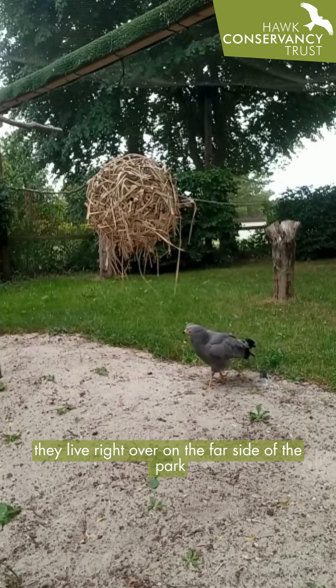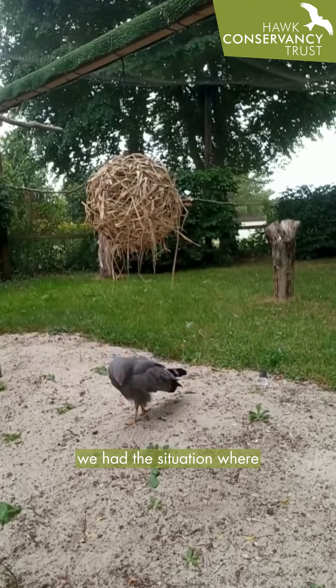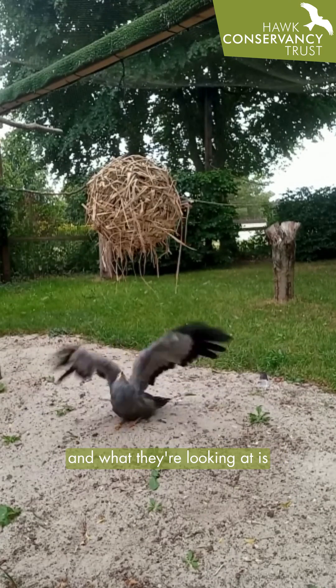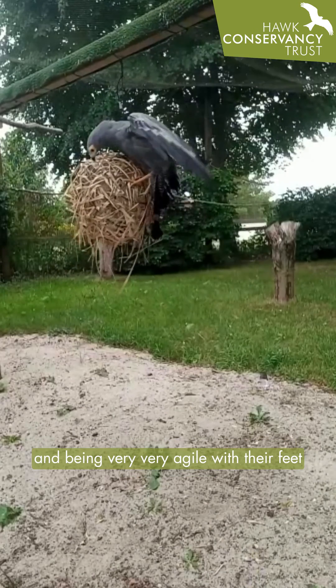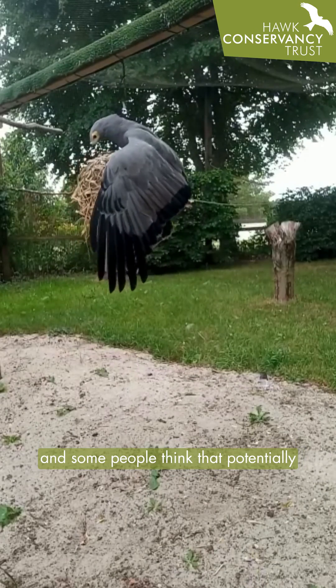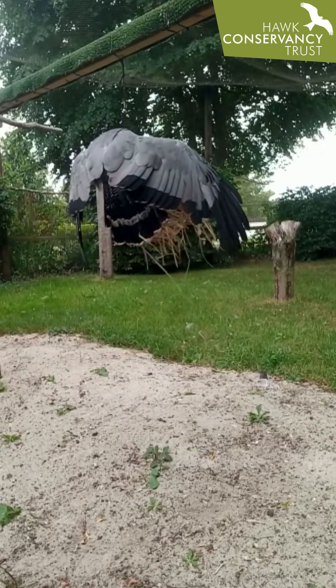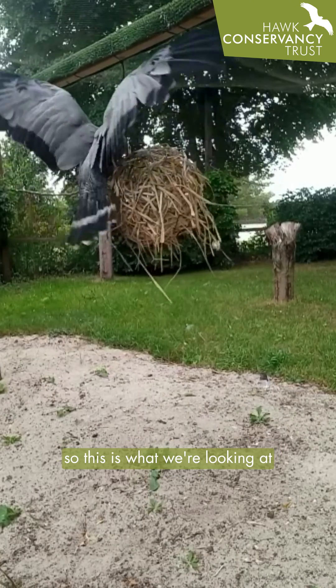They live right over on the far side of the park, and because of the setup of our aviary, we had the situation that we could actually help out with this research. What they're looking at is the way their joints move. African harrier hawks are known for raiding things like weaver birds' nests and being very agile with their feet, and some people think they can potentially bend their legs both directions — but it's never been proven, filmed, seen, or recorded. So this is what we're looking at.